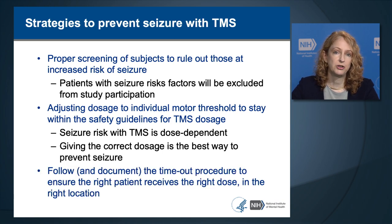A third step in preventing seizure with TMS is to follow and document the timeout procedure—the universal procedure where before doing an intervention, you verify that you have the right patient, you're giving them the right dosage to the right location on the head.